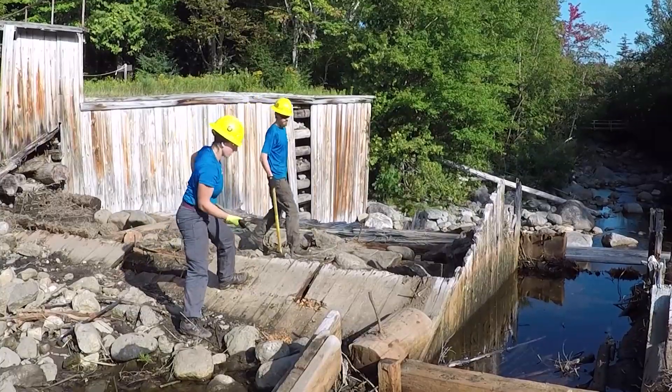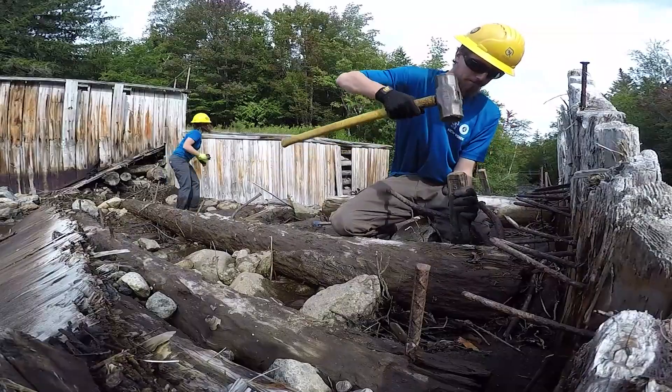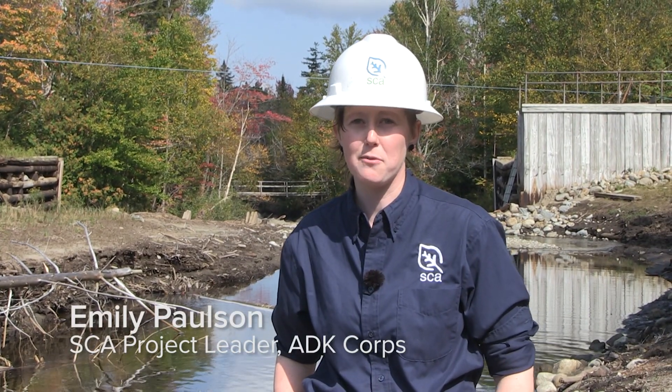We have a five-person crew out here working at the dam. We run our crews in hitches of 10 days, so that crew has been out here for 10 days, and we also had another 10-day hitch out here with another five-person crew. So in total, 20 days and 10 folks have been out here working on this project.